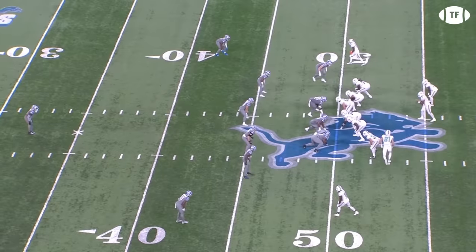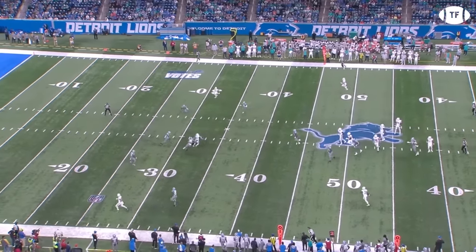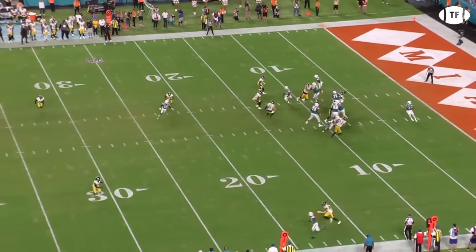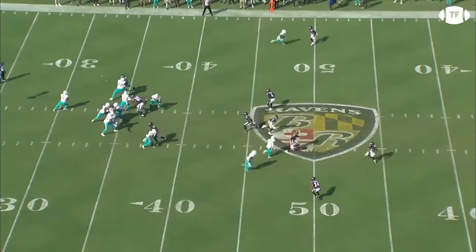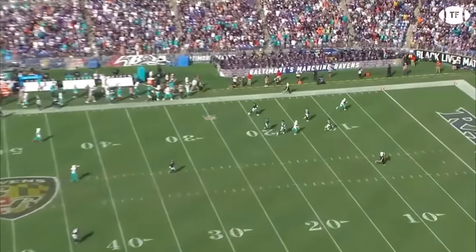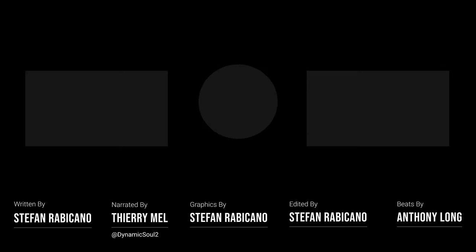Even after reading the numbers and knowing how fast Tyreek Hill is, we were still shocked at just how wide open receivers are running in this offense. Mike McDaniel has utilized his personnel to absolute perfection, finding ways to attack the deep-drop defense that most of the league is struggling with. He has two burners that nobody can keep up with — you can't coach speed, but you can coach scheme, and luckily for Miami, they've got both. Thanks for watching; if you enjoyed this video, make sure to subscribe for future breakdowns — we drop a video every week throughout the season.